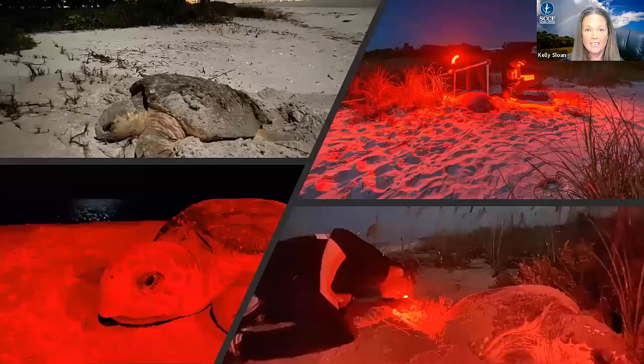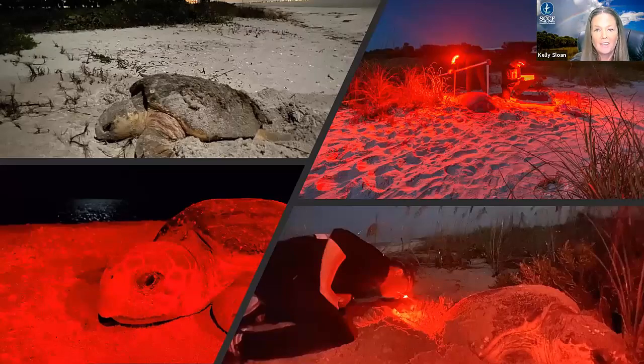We also continued our nighttime research project this year, on the beach every night from May through July, starting at sunset and going until sunrise looking for nesting females. We saw more turtles on the beach than we ever have before — another record. One of the highlights was a turtle named Sifoma, originally tagged in 2016 when we were naming turtles after shells. She's one of the largest turtles we saw this year at 3.6 feet long — that's just the shell length, not including the head and tail. We saw her 13 times this year: only two were nesting events and 11 were false crawls.